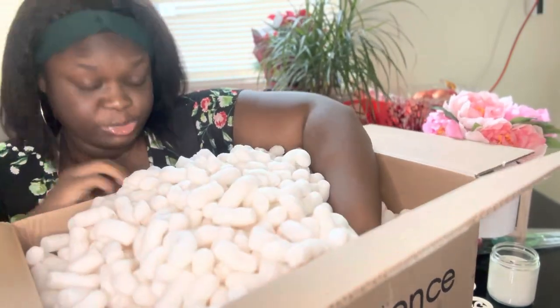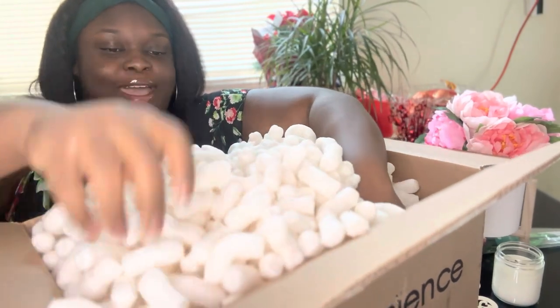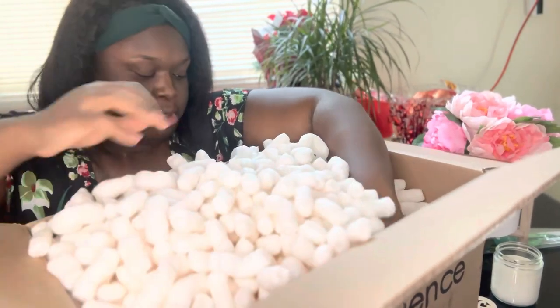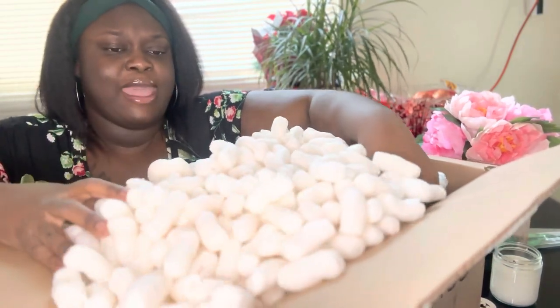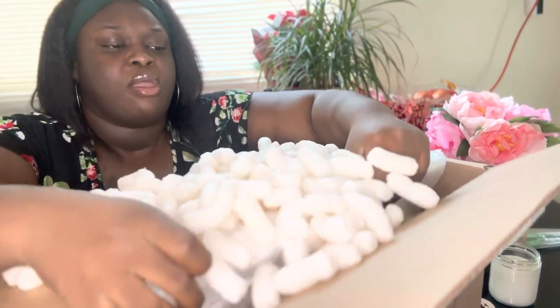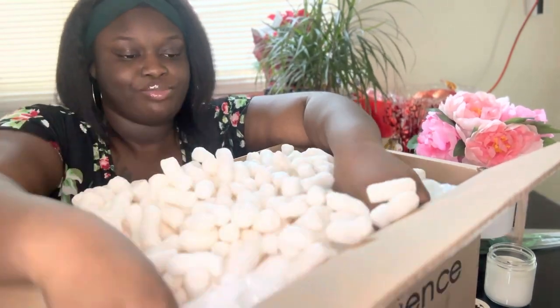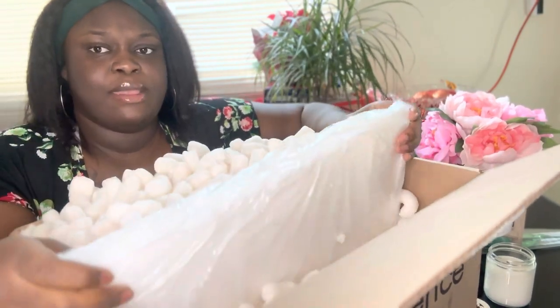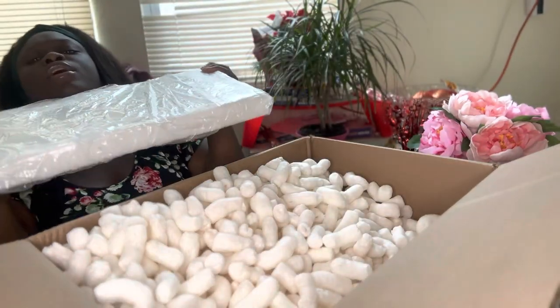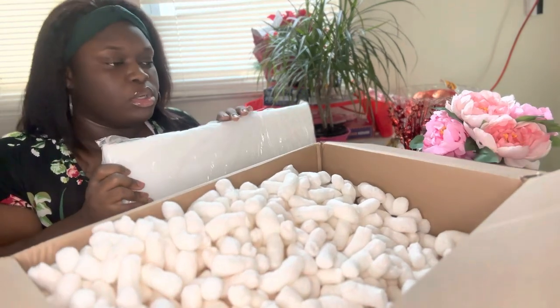Alright, now I'm trying to get the wax out. I got it — I got the wax! Oh it's heavy, oh — that's heavy, alright.